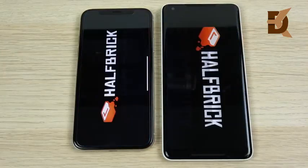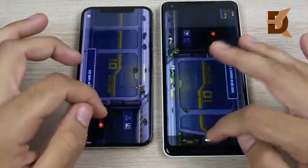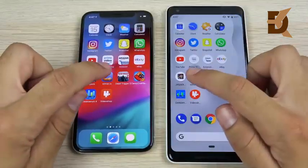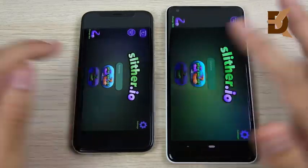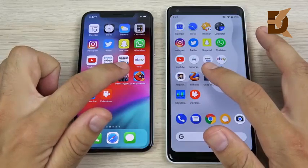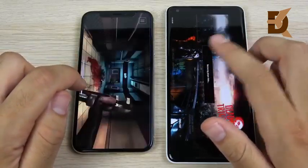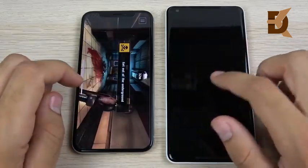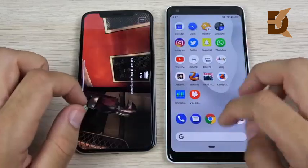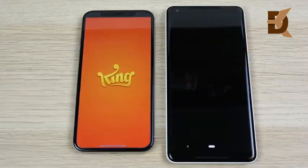Jetpack Joyride — here's where the iPhone X on iOS 12 should just crush, but it's actually very close on load times. Slither opens with the iPhone X way ahead. Dead Trigger 2 with heavier graphics: the iPhone X is ahead — this is just a slaughter for the iPhone 10. Playing the game itself, graphics look a little better on the iPhone. In heavier gaming, the A11 Bionic seems to be the faster chip.